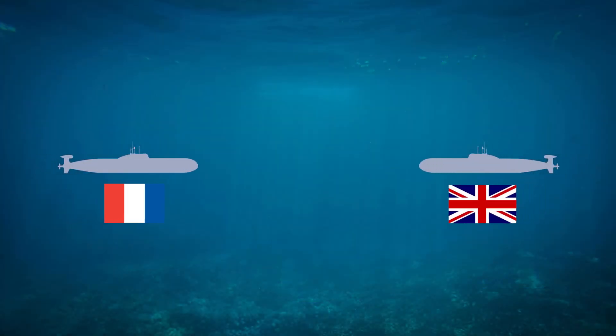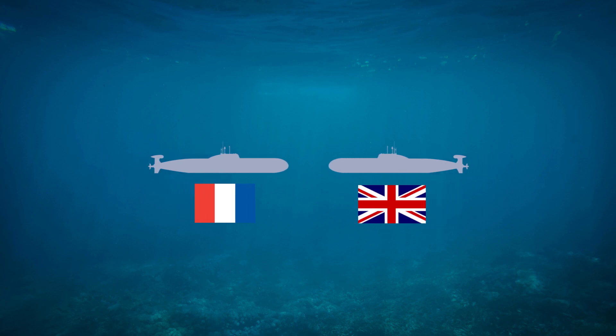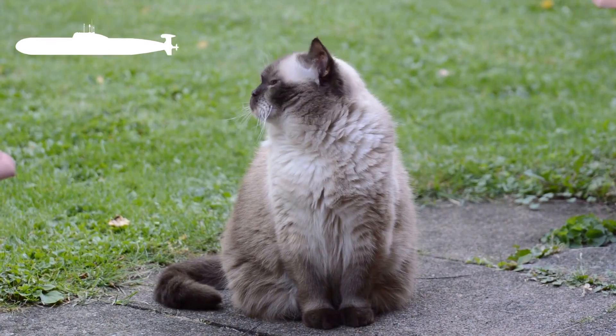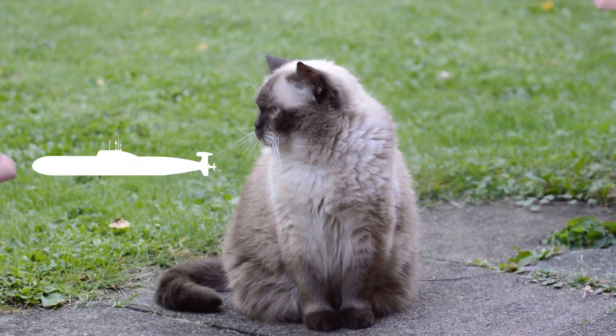However, despite all this technology, two nuclear-powered submarines carrying nuclear ballistic missiles managed to collide in 2009. First of all, let's have a brief look at the submarines to understand better the consequences this collision could have caused.